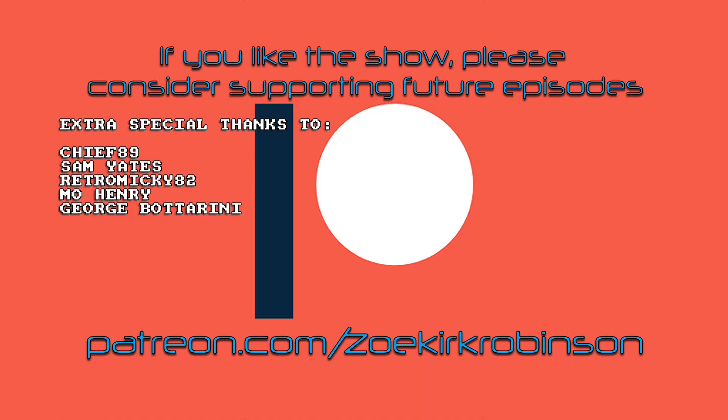Until next time, I've been Zoe Kirk Robinson. You've been watching the vlog. Take care, have a great day, I'll see you next time. If you like the show, please consider supporting me on Patreon — it really does help create future videos. That's patreon.com/ZoeKirkRobinson. And I've got an extra special thanks going out to Chief89, Sam Yates, RetroMickey82, Moe Henry, and George Botterini. Thank you so much, guys.